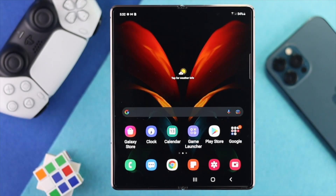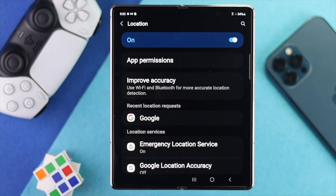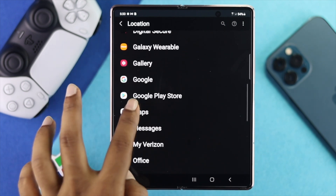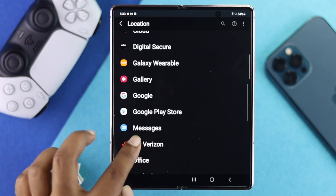The first thing you want to check is your location services. Simply open up your Settings and scroll down to Location. Tap on it, make sure your location service is turned on, and check the permissions for applications. Some apps require location access — tap on the specific app causing the issue, such as Maps, and select 'Allow all the time' or 'Allow only while using the app' — both are fine.